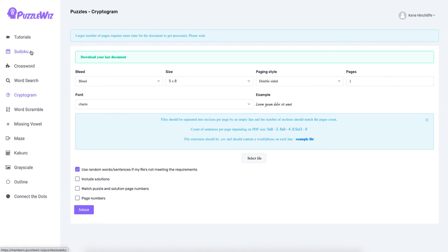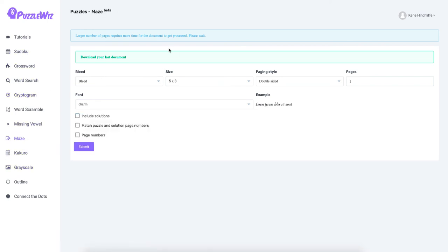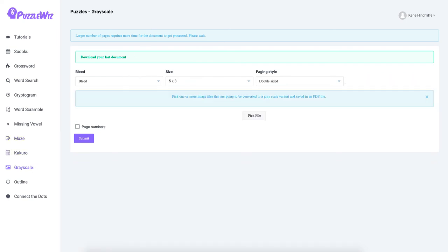It's a nice, simple software to use and will create your puzzles. When I purchased it, only sudoku, crossword, and word scramble were available. Since then they've upgraded it significantly — they added mazes, which are nice because maze books are popular and you can add pictures to make them your own individual mazes.